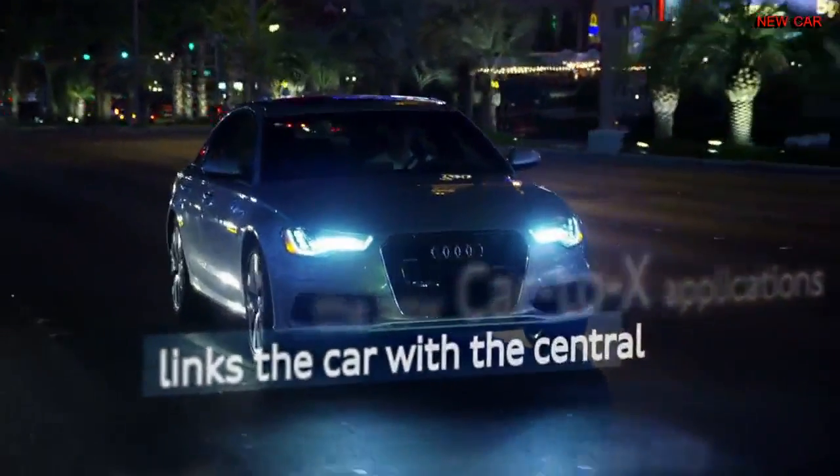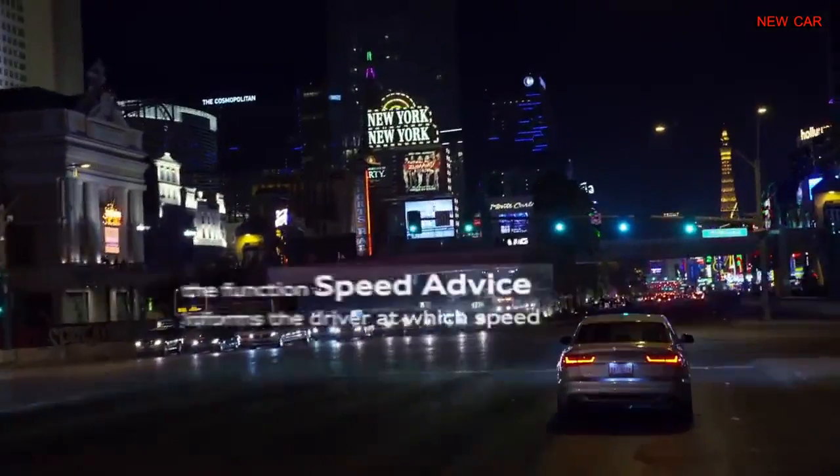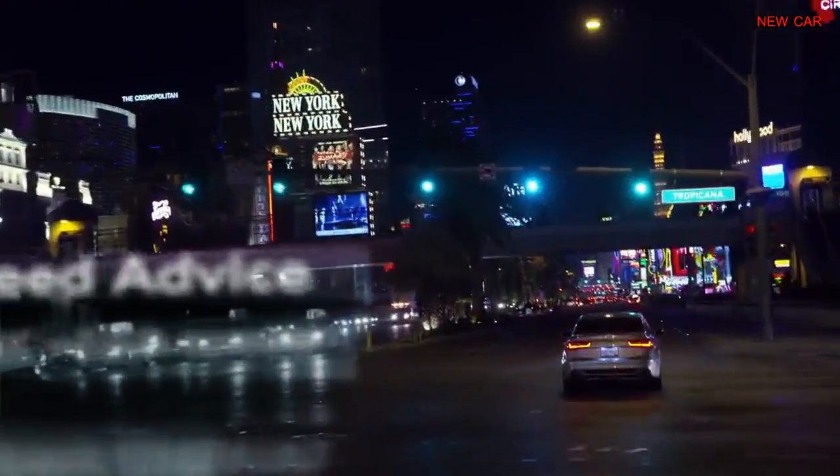The new Car2X applications at Audi include the Traffic Light Info online service. It connects the car with the central traffic control computer, which controls all the traffic lights in the city.